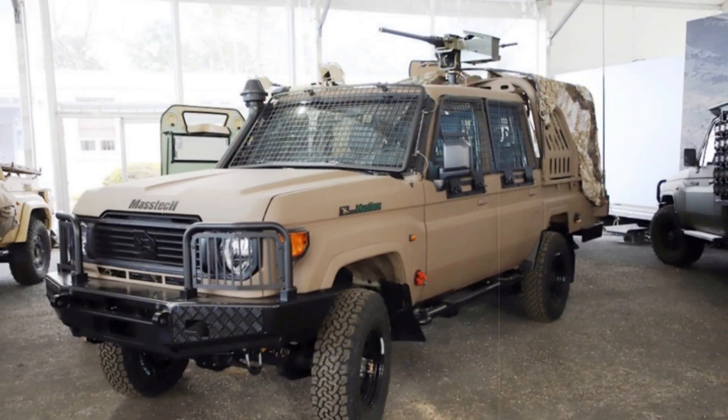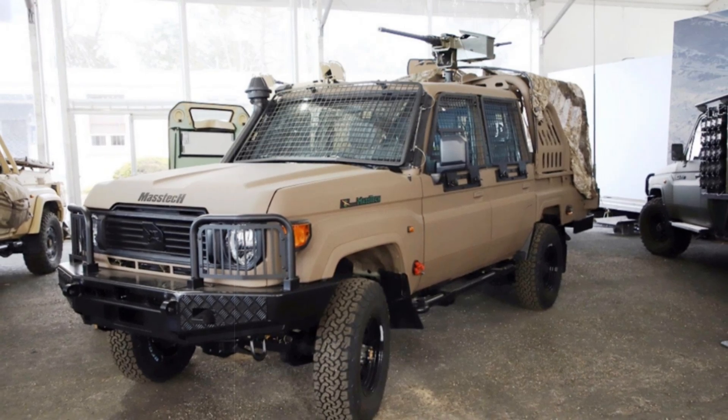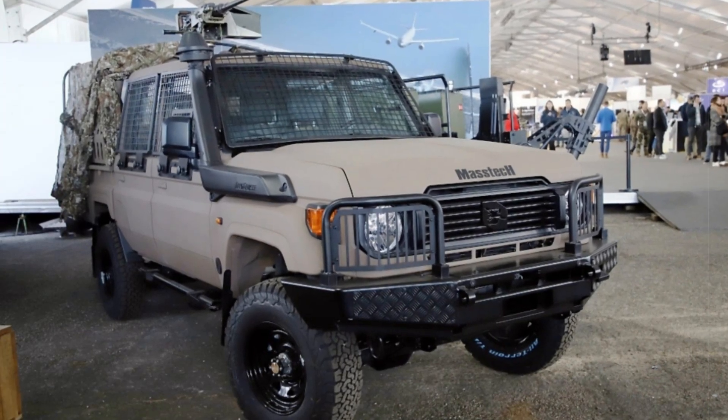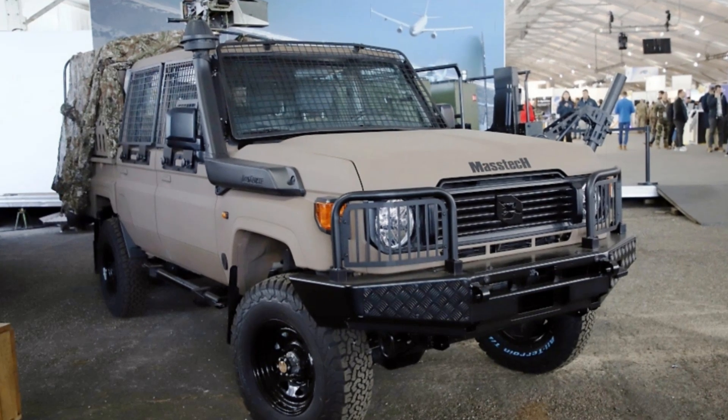The result of these efforts is the Mastec DC-4, a more advanced model that addresses some of the limitations of its predecessor. While the T-4 was built on a lighter chassis, the DC-4 is based on the Toyota Land Cruiser Series 79, a more rugged and capable platform.